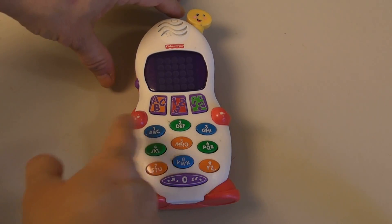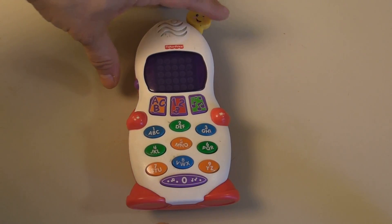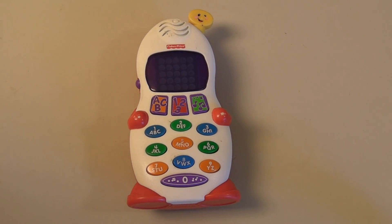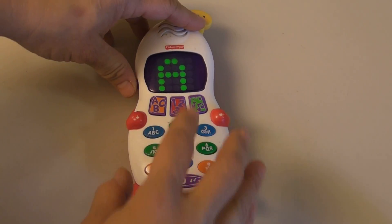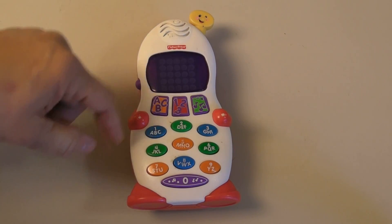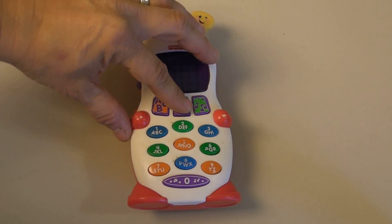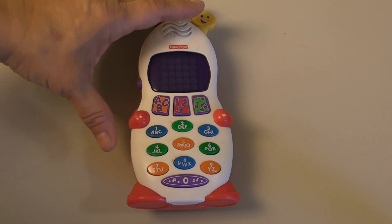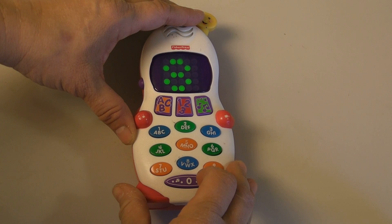It has three components on it: alphabet, numbers, and music. When you hit the alphabet button, it has this nice display that shows you the letter. For the numbers, same thing — you hit the numbers and it does the numbers.